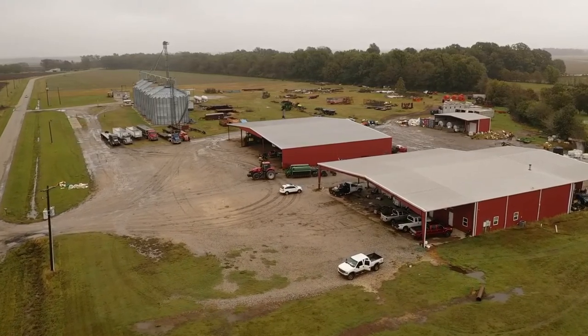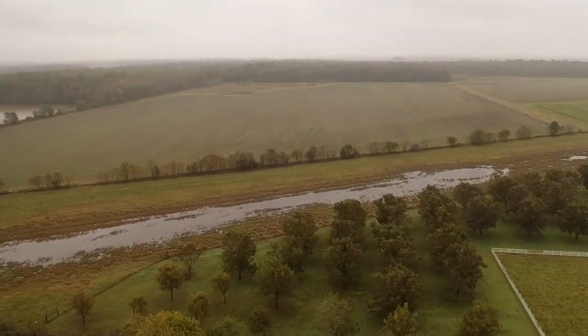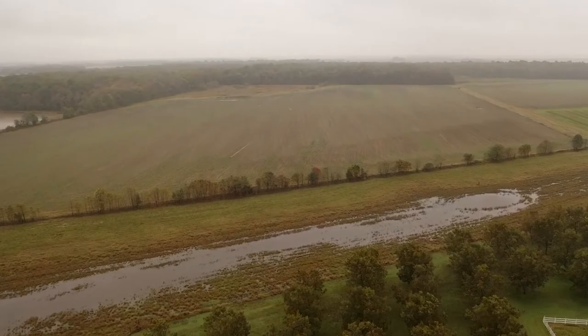I'm a fifth generation farmer and my son is the sixth. We farm about 1,800 acres of corn, rice and beans. We started with covers and soil health in 2012 with an NRCS CSP contract that helped us plant covers — starting out about 900 acres that year. We're seeing great benefits: our irrigation is reduced, our tillage is reduced, and we've tried to get to almost zero tillage.